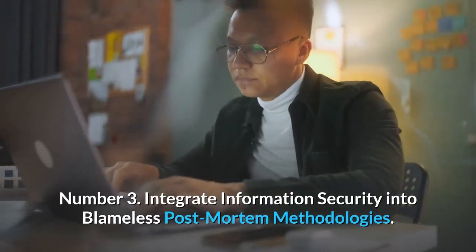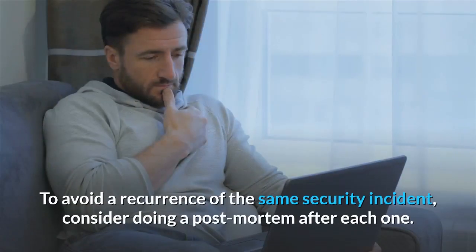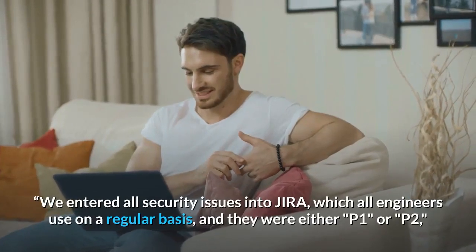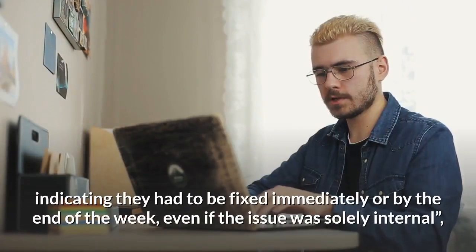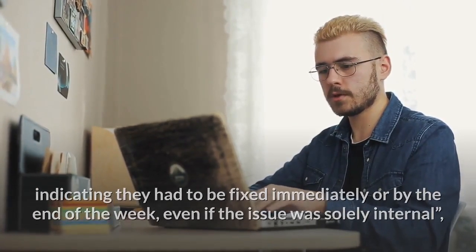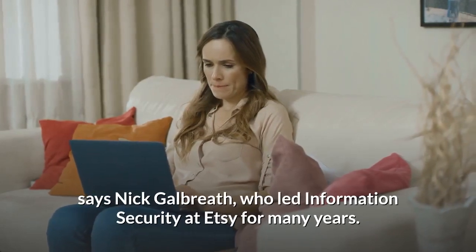Number 3: Integrate Information Security Into Blameless Postmortem Methodologies. To avoid a recurrence of the same security incident, consider doing a postmortem after each one. "We entered all security issues into JIRA, which all engineers use on a regular basis, and they were either P1 or P2, indicating they had to be fixed immediately or by the end of the week, even if the issue was solely internal," says Nick Galbraith, who led information security at Etsy for many years.